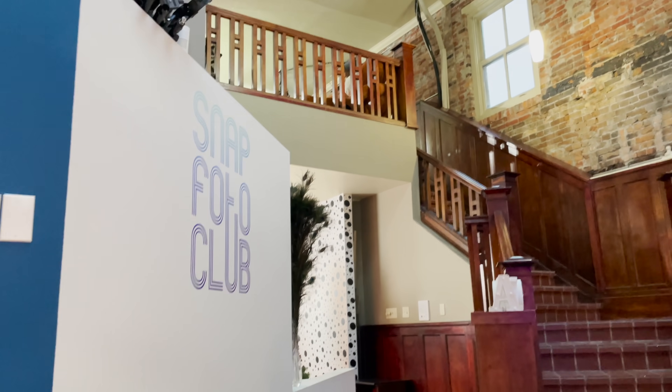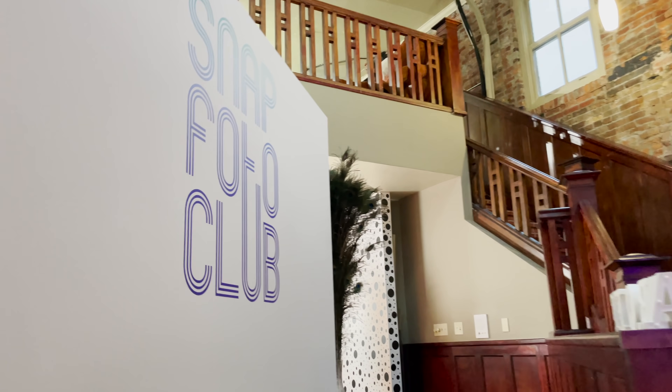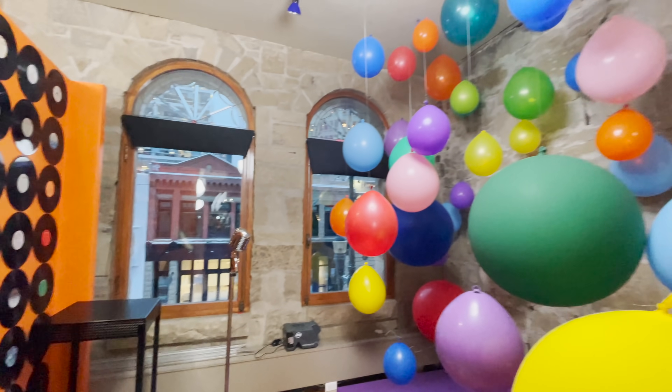Yesterday we were kind of panicking because the snowstorm hit just as the phones arrived. But fortunately, we were wandering through Calgary and ran into Snap Photo Club, which I had never heard of — but it's exactly what we needed. It's just a bunch of totally different studios that you can rent and shoot in, and I couldn't ask for anything better to shoot some iPhone tests.